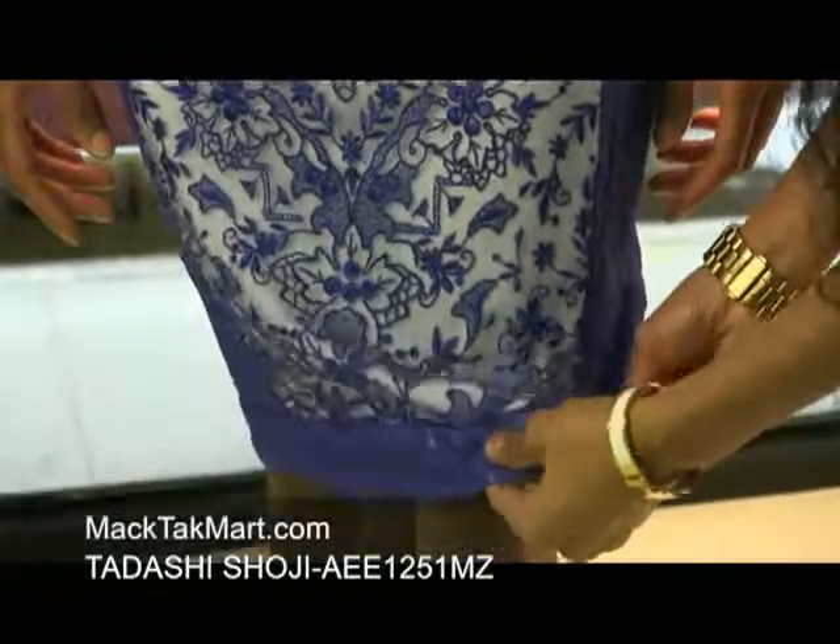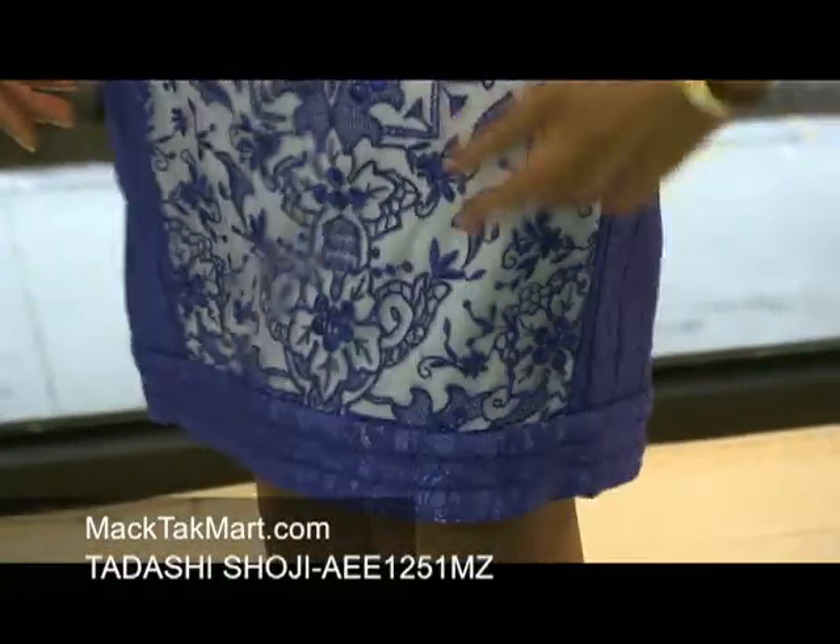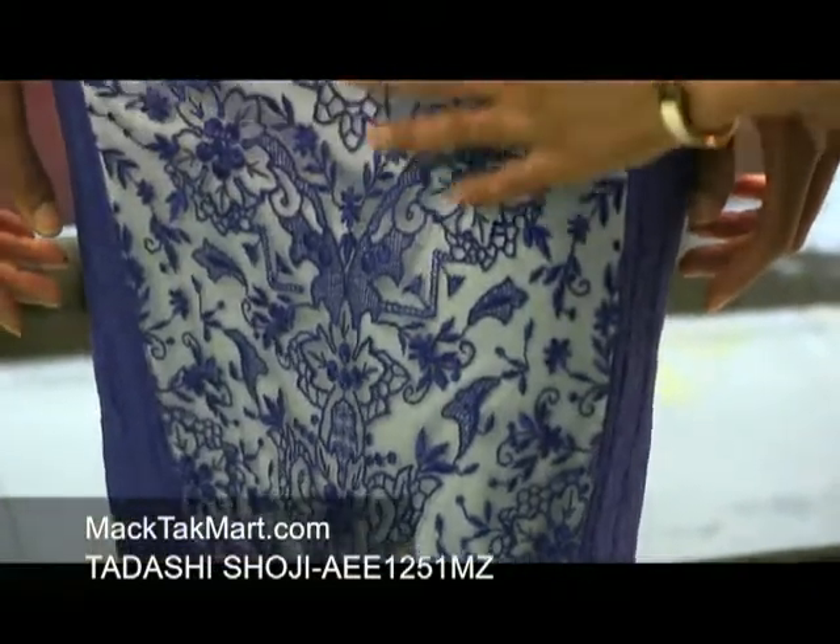This dress, with the underlay and the mesh, is very soft. It feels very good. It's very light.